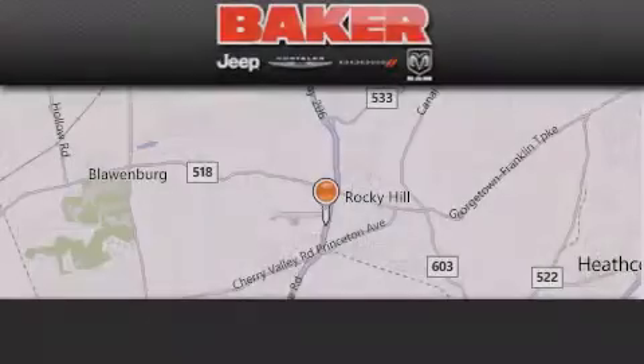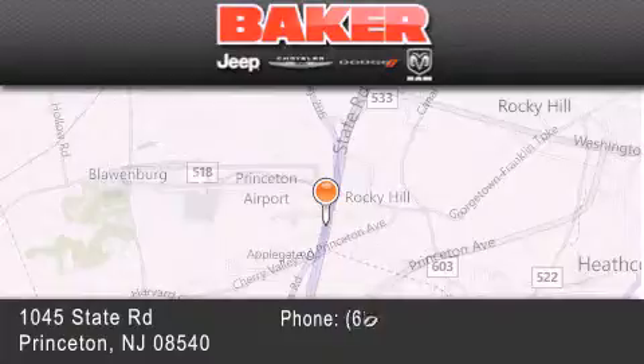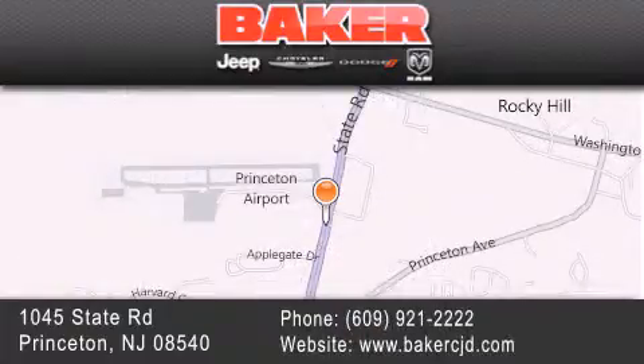Stop by and visit us today at Baker Chrysler Jeep Dodge in Princeton, Trenton, Edison, Plainfield, and Lakewood — your local Chrysler Jeep Dodge new and pre-owned dealership. We take pride in the vehicles we sell and strive to succeed in great customer experience and satisfaction.